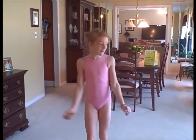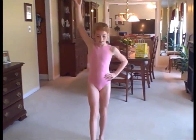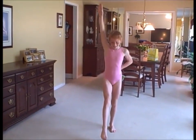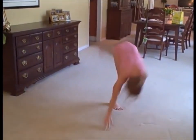Let's try some skills now. The first skill I'm going to try is a handstand. Oh, darn it. Let's try again. Yay!